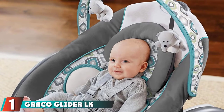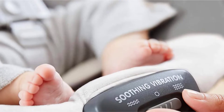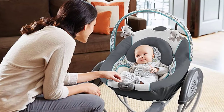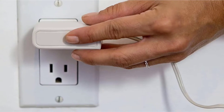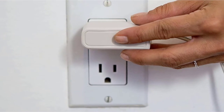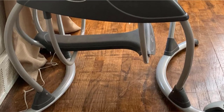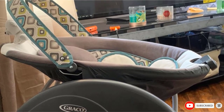At the first position of our list, we have the Graco Glider LX Baby Swing. A good swing need not take up your entire living room. Measuring about 2 feet by 3 feet, the Graco Glider LX is among the best baby swing options for tight spaces. It has two vibration settings, six gliding speeds, 10 song melodies, and five nature sounds. It can be plugged in or run on batteries, includes a five-point harness for safety, and comes with an adjustable toy bar. Best of all, this swing takes up 40% less space than your average swing, making it perfect even in the tiniest of apartments.